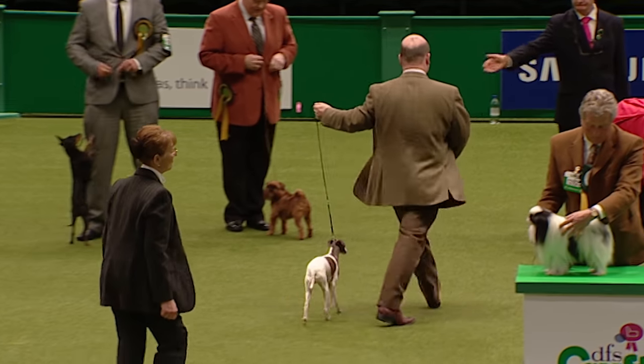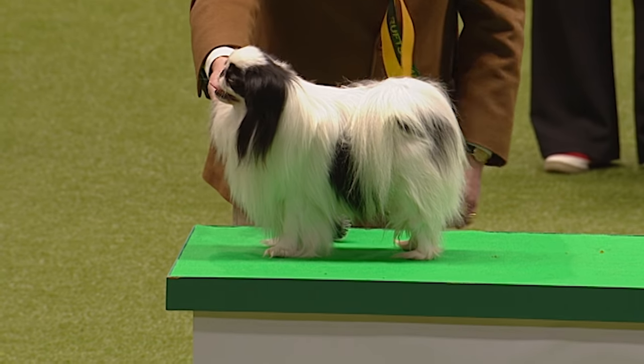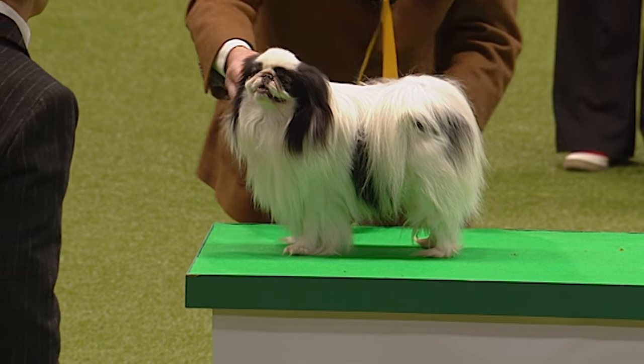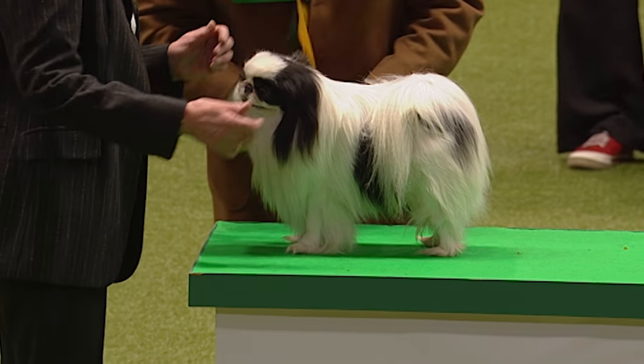They have a very distinctive action in front — picking up a little bit, which is correct for the breed. High-stepping, and despite the appearance of fragility, a little dog presenting a beautiful outline, not looking remotely fazed by this big arena. Holding that outline on the move — it doesn't lose its shape.